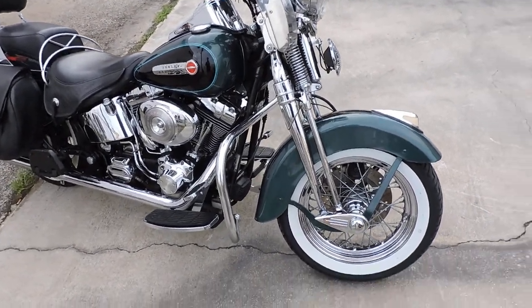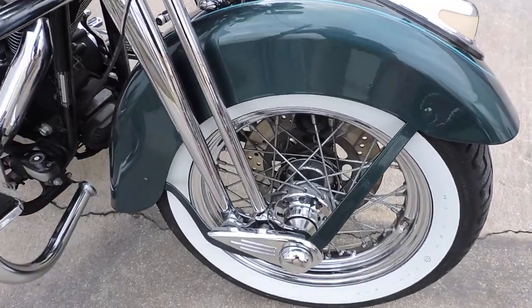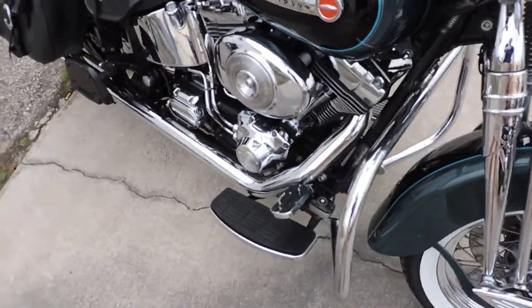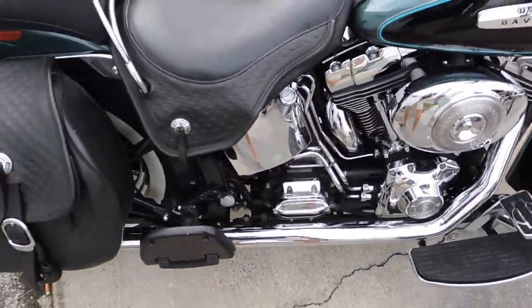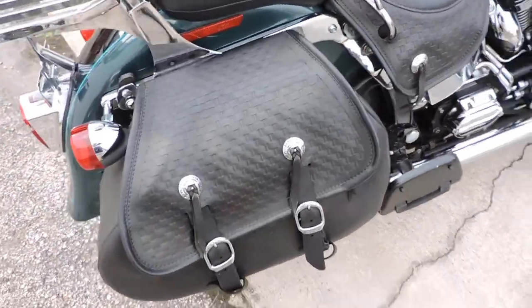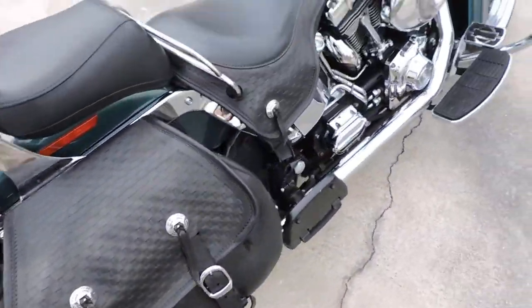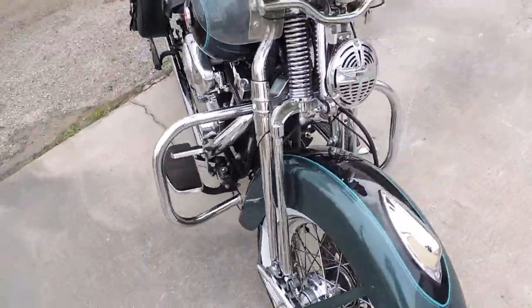Check out this 2001 Heritage Springer finished off in swig green and black. This thing is a doll baby — it runs like a top. Older guy had it. It's got quick remove sissy bar, stage one chrome dash, and quick remove windshield.